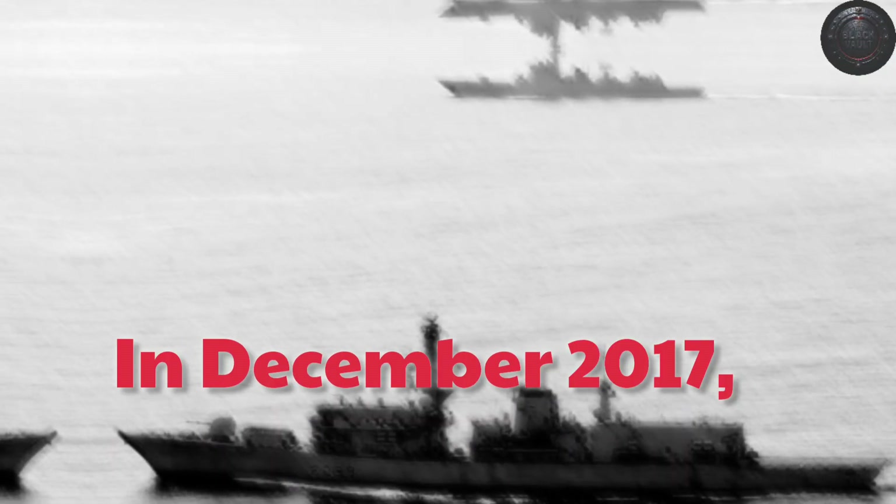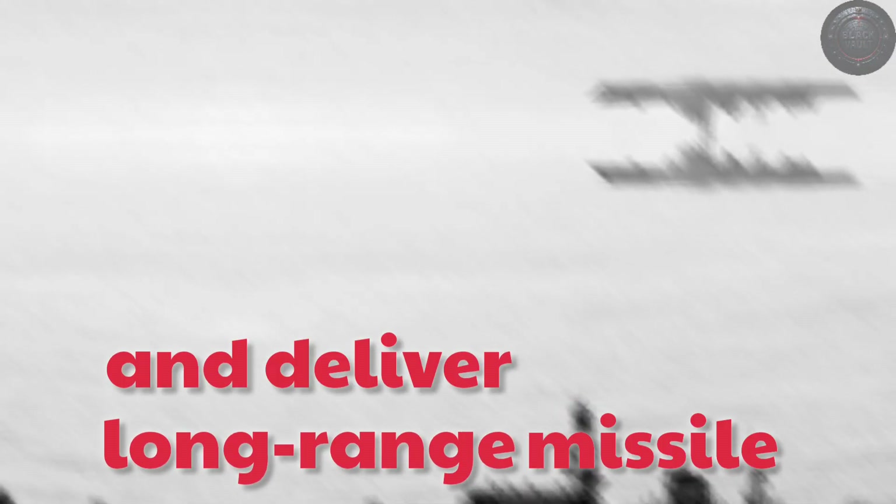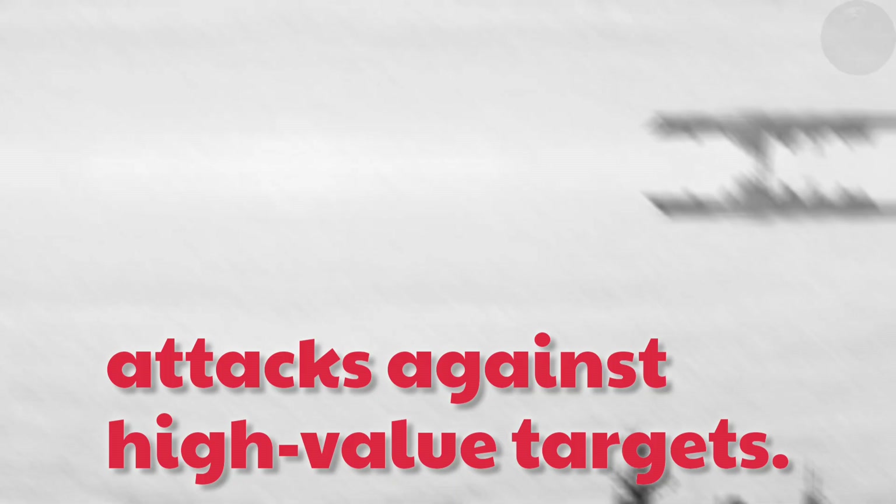In December 2017, the Navy formally redefined the Zumwalt-class mission. These costly vessels would become blue-water surface strike ships optimized to engage enemy warships and deliver long-range missile attacks against high-value targets.